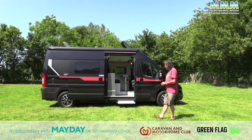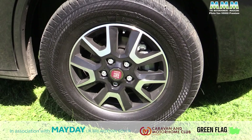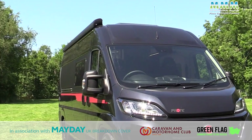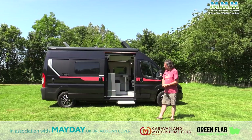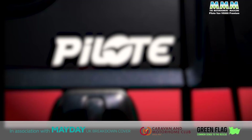This vehicle is very high spec: black metallic paint, alloy wheels, the 140 BHP engine upgrade, the awning, the solar panel on the roof, and electrically folding mirrors — all of those are options. So very high spec before we even go inside or look at the cab.